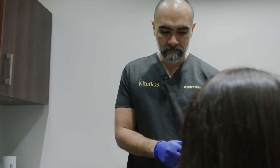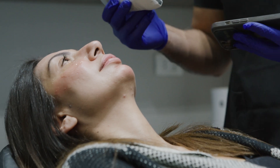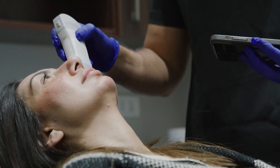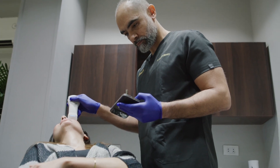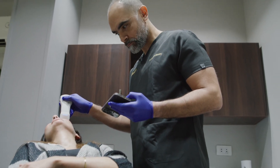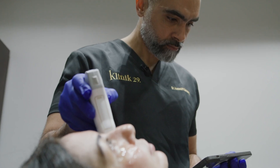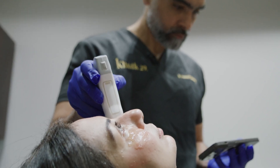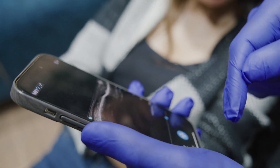Back then, without the handheld ultrasound, I was doing everything to be safe — asking about pain, swelling, how you feel. But with ultrasound, just after finishing my procedure, I am mostly sure everything is okay. I scanned before the injection, I know exactly where the dangerous zones are, I placed my material where I think it's safe, and it gives me confidence and vision of what I'm exactly doing and what the future of the product inside the face will be.